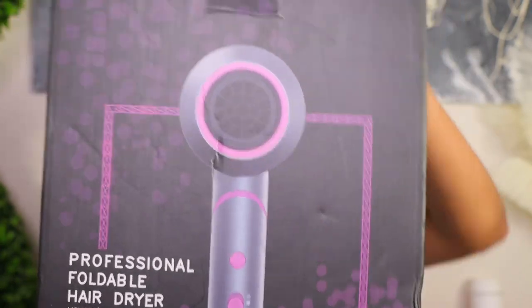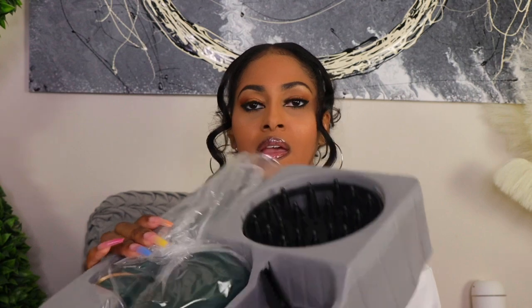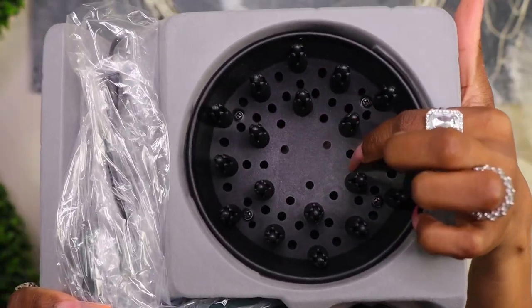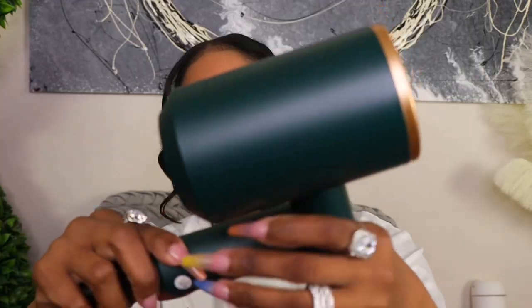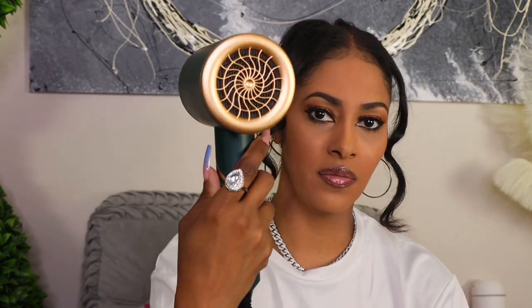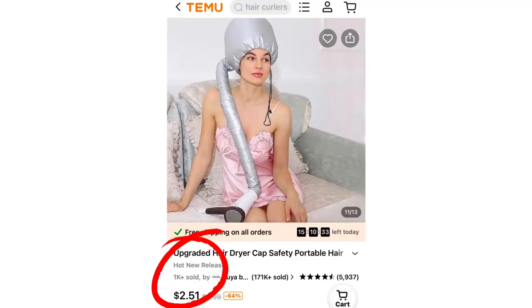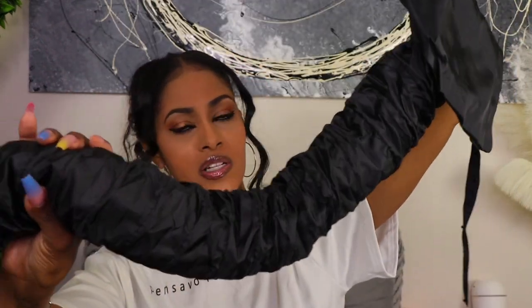I got a professional foldable negative ion hair dryer that really reminds me of the Dyson hair dryer. Look at the attachments you get — a diffuser and a comb — and it folds up in a compact manner so you can travel with it. I also got a bonnet hair dryer attachment: you attach it to the dryer, put the hood on, and you have a portable version of a hood dryer.